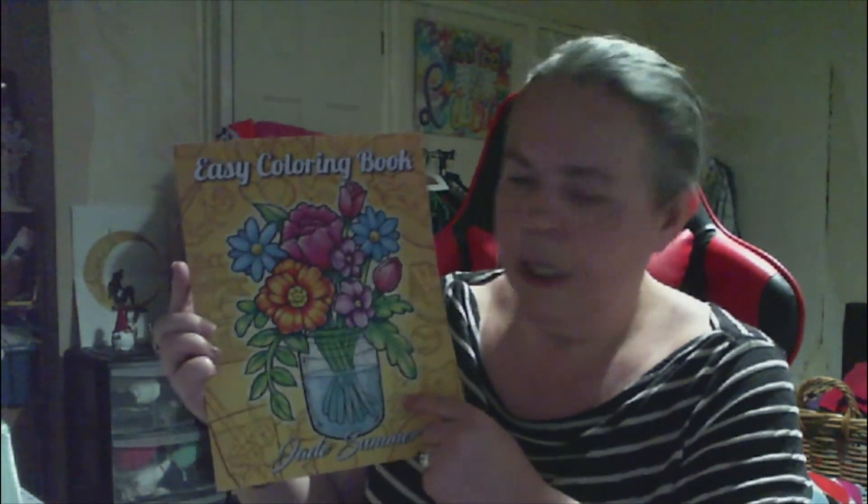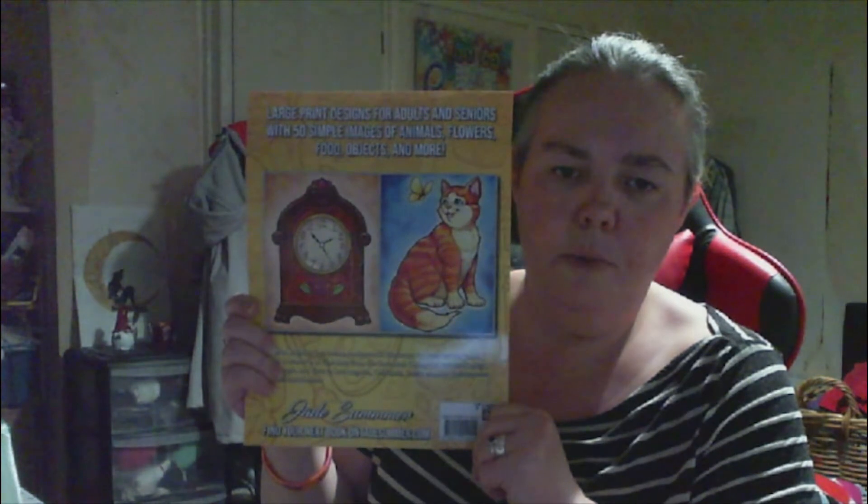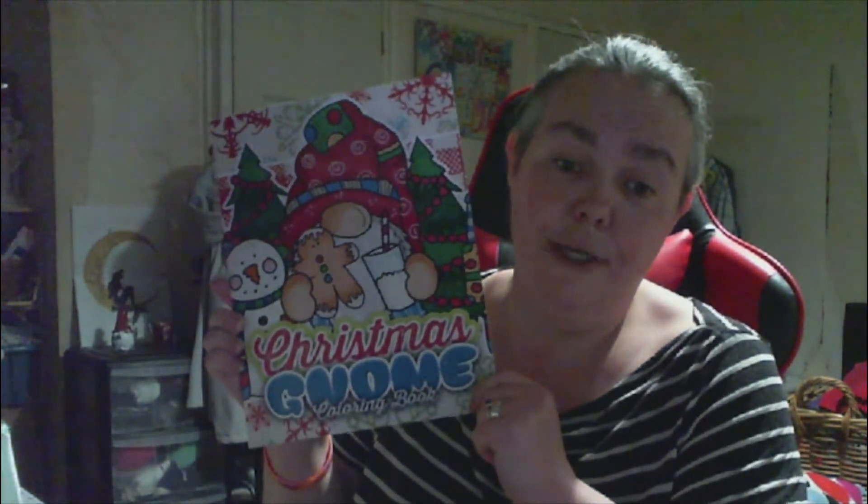I got this one - Easy Coloring Book. On the front there's a vase of flowers, and on the back it shows a couple of images: 'Large print designs for adults and seniors with 50 simple images of animals, flowers, food, objects and more.' I'm going to enjoy coloring in that.